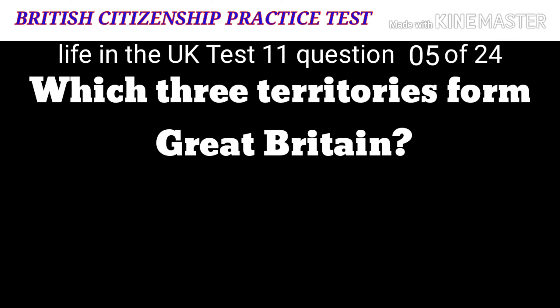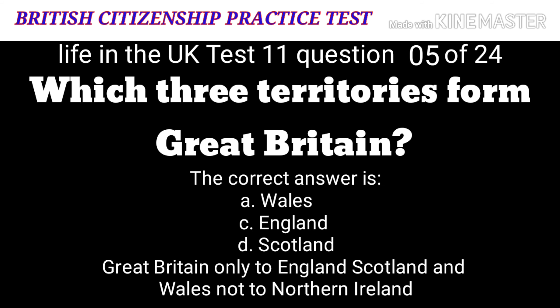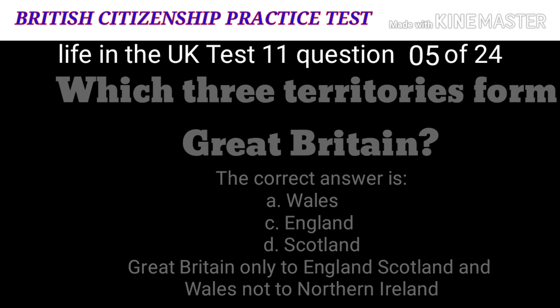Question 5: Which three territories form Great Britain? A: Wales. B: Northern Ireland. C: England. D: Scotland. The correct answers are A: Wales, C: England, and D: Scotland. Great Britain refers only to England, Scotland and Wales, not to Northern Ireland.